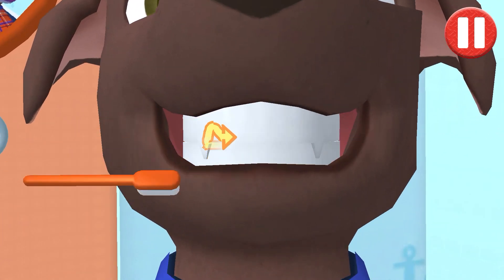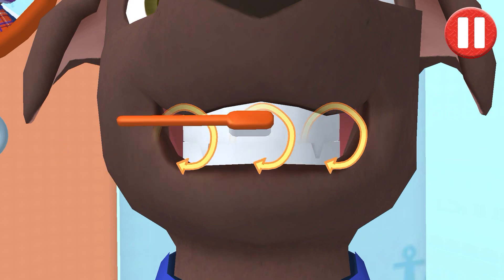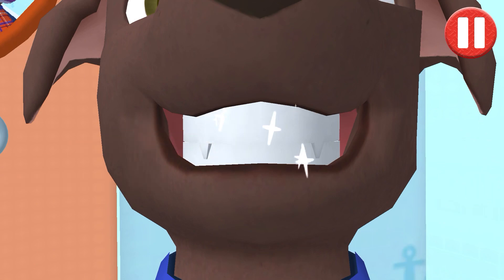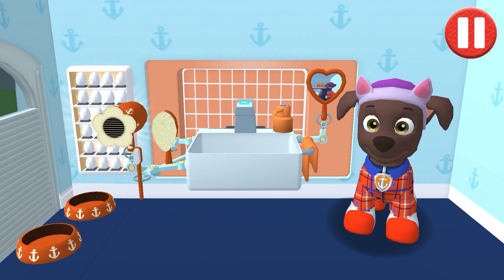Swipe to brush up and down. Swipe to brush back and forth. Swipe to brush around and around. You did it! You scrubbed each and every tooth. My teeth are shining!